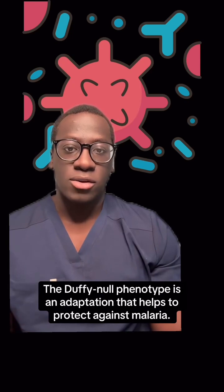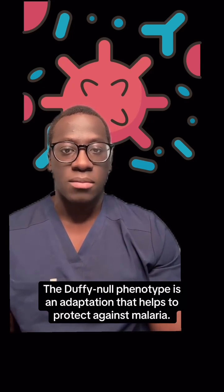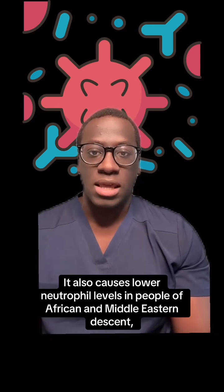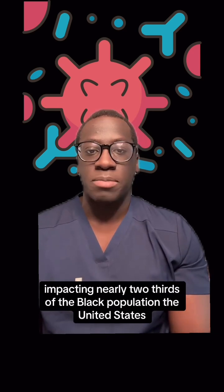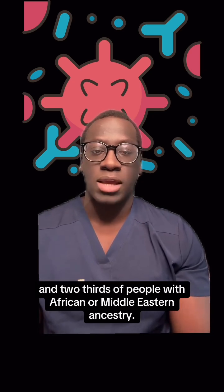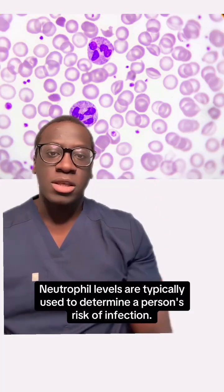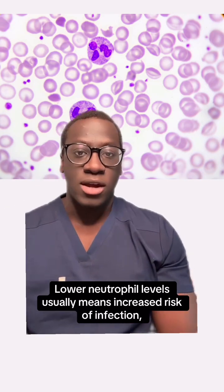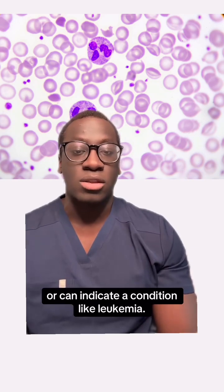The Duffy Knoll phenotype is an adaptation that helps to protect against malaria. It also causes lower neutrophil levels in people of African and Middle Eastern descent, impacting nearly two-thirds of the Black population of the United States and two-thirds of people with African or Middle Eastern ancestry. Neutrophil levels are typically used to determine a person's risk of infection — lower neutrophil levels usually means increased risk of infection or can indicate a condition like leukemia.